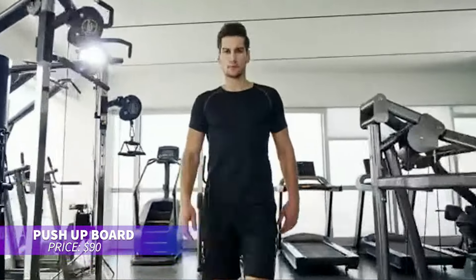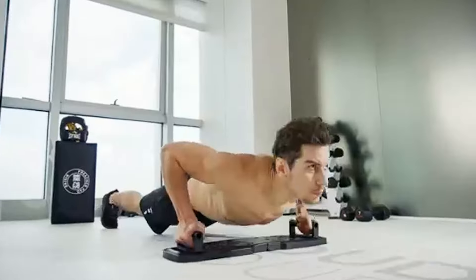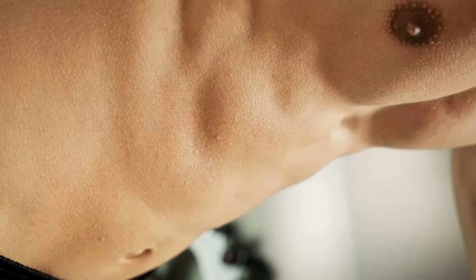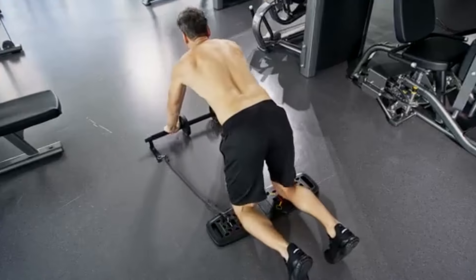Ever wanted a portable gym at home? This folding workout board makes exercising easy with color-coded sections targeting different muscles. It includes extras like resistance bands and ankle straps, and it folds up neatly for storage. Its lightweight design makes it perfect for taking your workout anywhere.